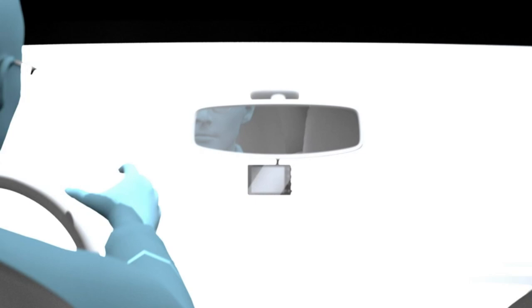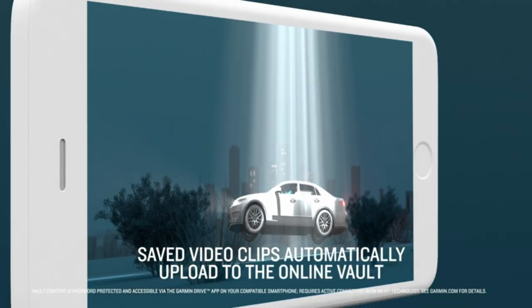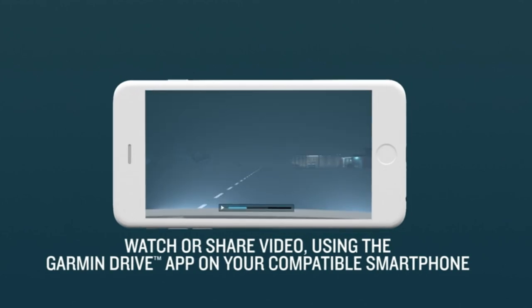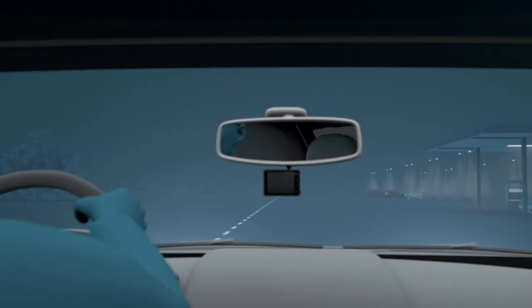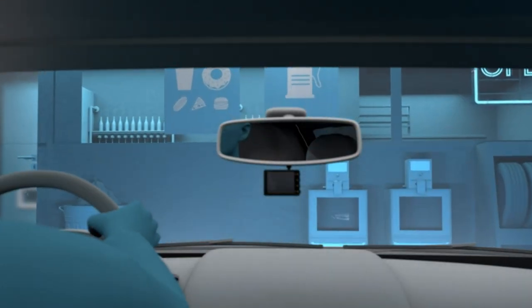With multilingual voice control, handling recordings is a breeze. While you're away from your car, the parking guard feature keeps an eye out for mishaps, and the remote live view monitoring function informs you of any developments. Ensure your safety and connectivity while driving with this amazing innovation.